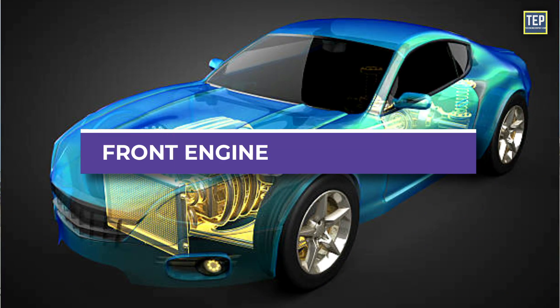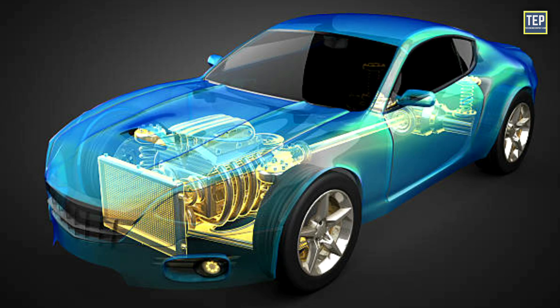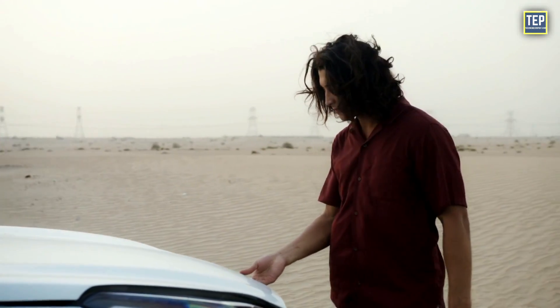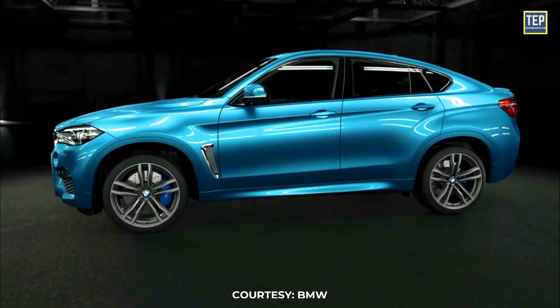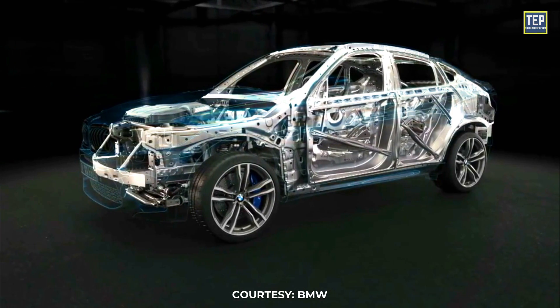Let's start with the front engine configuration. This is the most common engine placement and is found in the majority of vehicles on the road. You can easily check the engine by popping up the hood of the car, as it sits on the top and slightly forward from the front wheels. The placement of the engine over the front axle allows for efficient energy transfer from the engine to the axle.